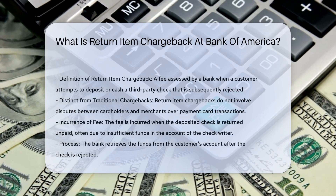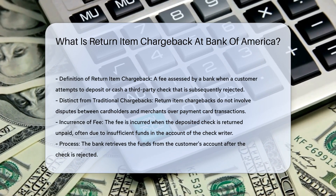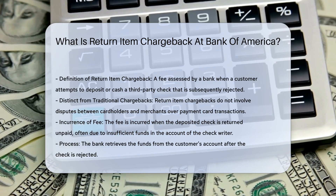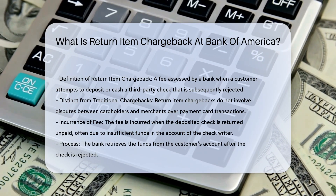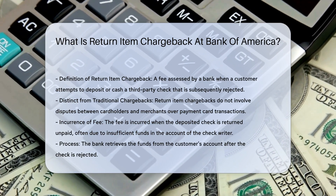A return item chargeback is a fee assessed by a bank when a customer attempts to deposit or cash a third-party check that is subsequently rejected. This fee is charged to the customer's account and is distinct from traditional chargebacks, which involve disputes between cardholders and merchants over payment card transactions.